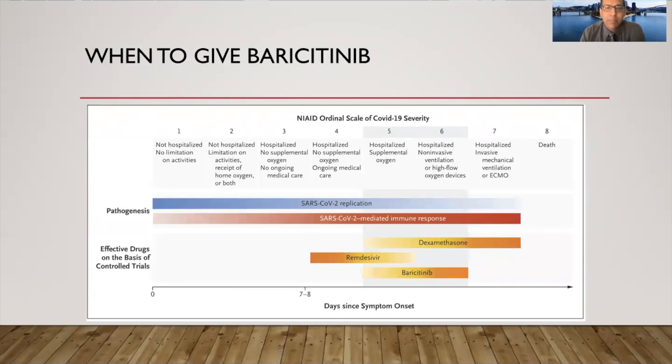When to give baricitinib is a great question. I don't think baricitinib should be given early — it should be given when the patient is requiring supplemental oxygen. In India, many patients are not hospitalized even when they are on oxygen due to the shortage of hospital beds. In that case, I would recommend starting baricitinib as soon as the patient requires any oxygen, along with remdesivir if possible, but if not, perhaps baricitinib alone along with a steroid. Dexamethasone is the preferred steroid, but any other steroid would do as well.